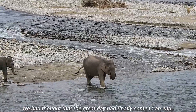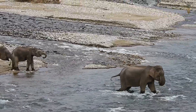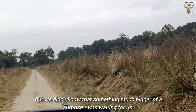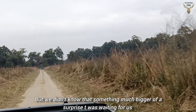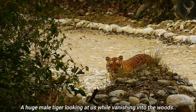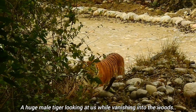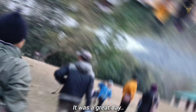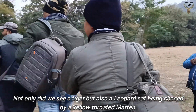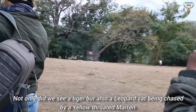We thought the great day had finally come to an end, but something much bigger was waiting for us — a huge male tiger looking at us while vanishing into the woods. It was a great day. Not only did we see a tiger but also a leopard cat being chased by a yellow-throated martin.